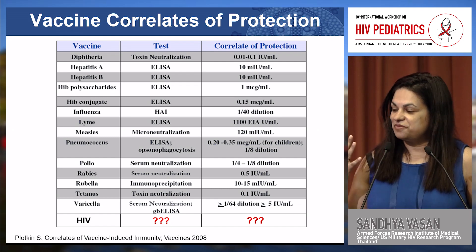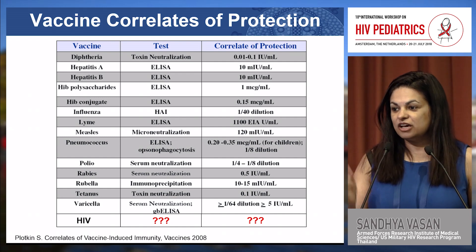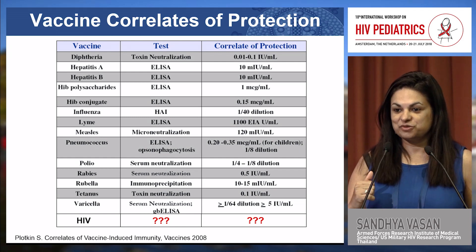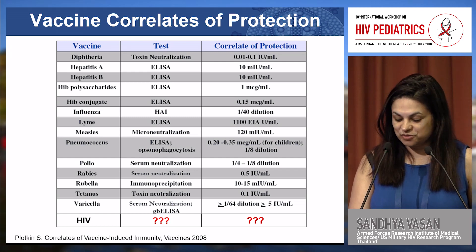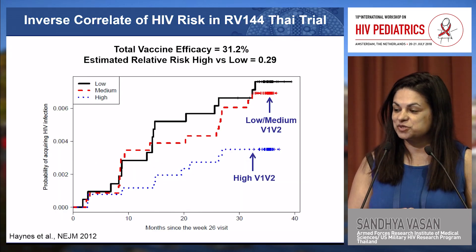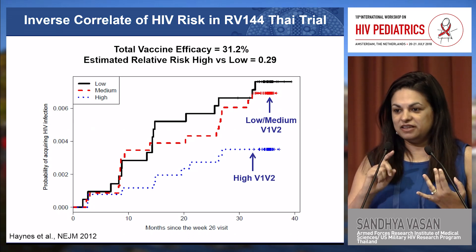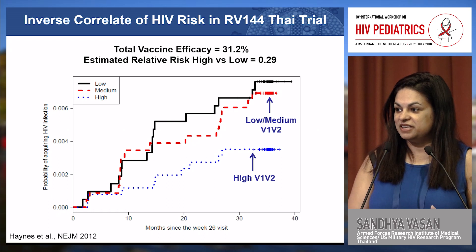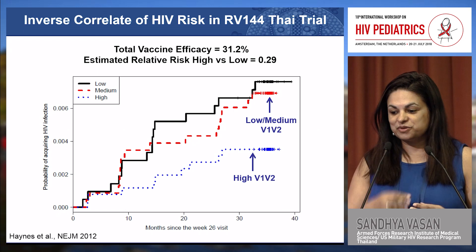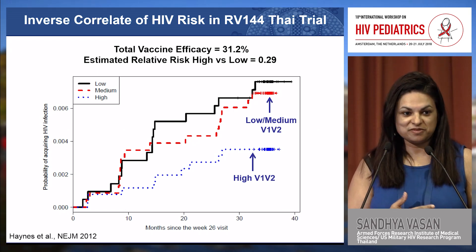Of the five vaccine preventative efficacy trials that have been conducted to date, only one showed partial protection from HIV acquisition. That was the RV144 trial of 16,000 people in Thailand, in which about half of those participants received the AIDS-vax protein vaccine along with the ALVAC vaccine. After three and a half years of follow-up,